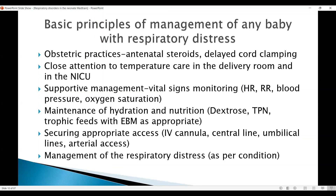In terms of managing the respiratory distress, it depends on the condition and we will be discussing it as we go on.